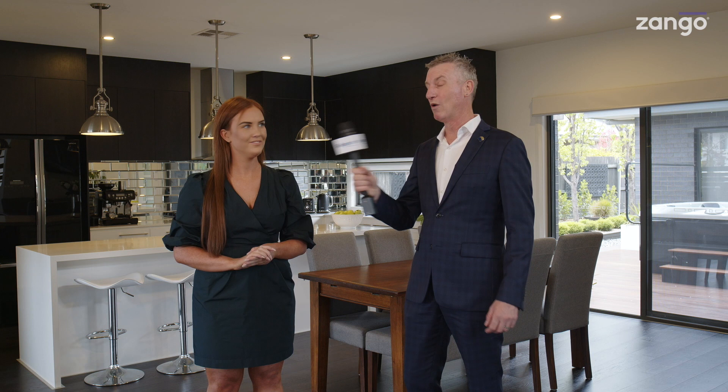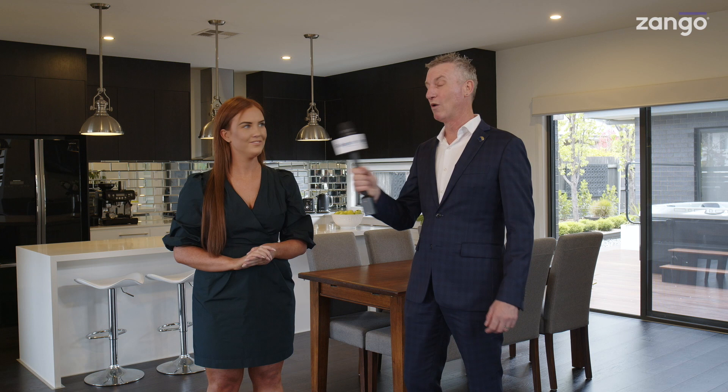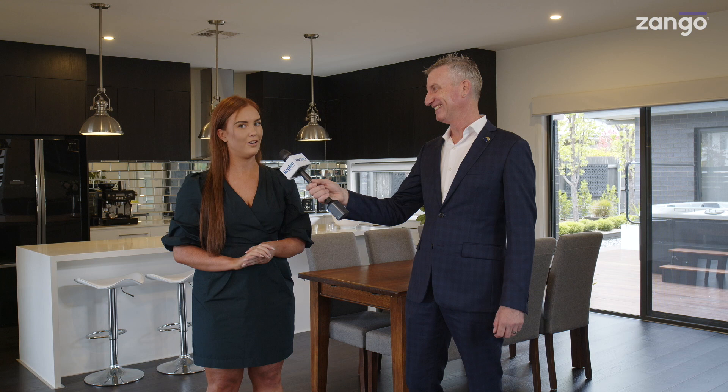Final message for anyone watching right now: come and check it out. We're here on Saturday, 1 to 1:30, and we'd love to see you. How and when are we selling? The 15th of October at 11am — it will be an auction. Thank you so much for joining us, Lucy. Come and become a Gugonian right here in Gugong.